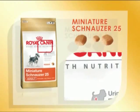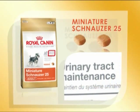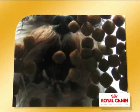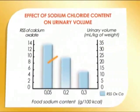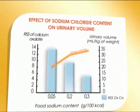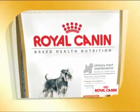The Miniature Schnauzer 25 diet helps reduce dietary intake of calcium, one of the calcium oxalate stone precursors. The formulation helps to acidify the urine, which reduces the urinary concentration for struvite stones. The sodium content in Miniature Schnauzer 25 diet encourages the Miniature Schnauzer to drink and thus produce more dilute urine containing fewer kidney stone precursors.